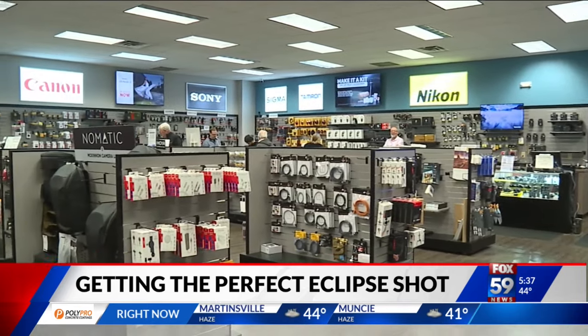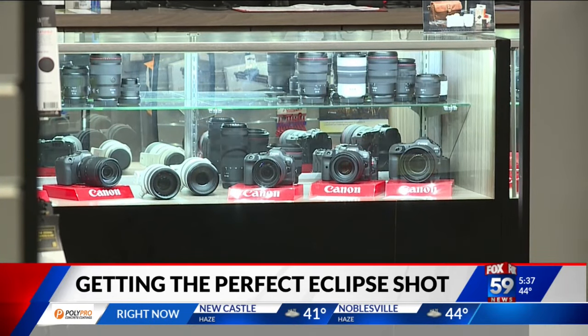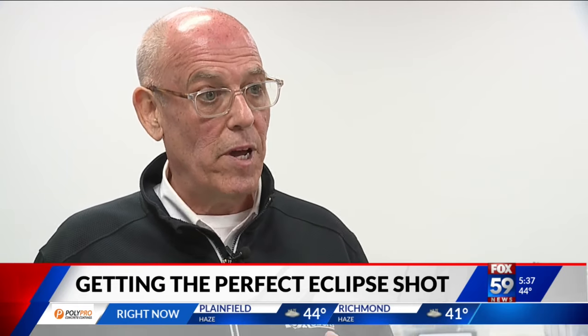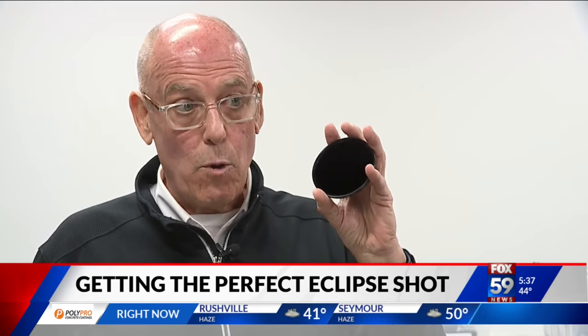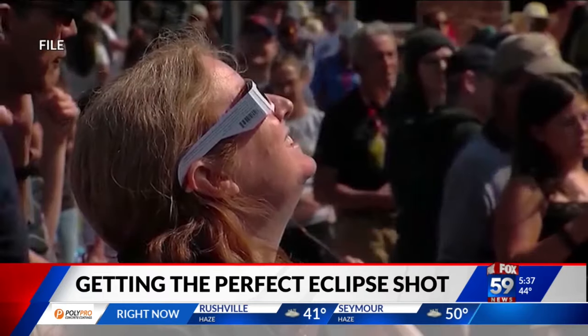Remember, time is of the essence, because you won't have much on April 8th. My best advice is don't wait for the eclipse. Photography is a recording of light. The sun's going to be the same today as it's going to be on April 8th. Let's go buy this, let's put this on, and let's go figure this out today.